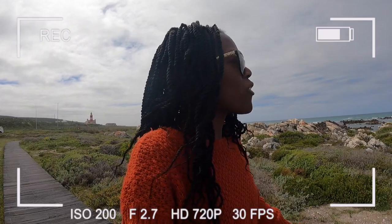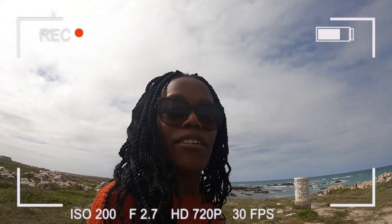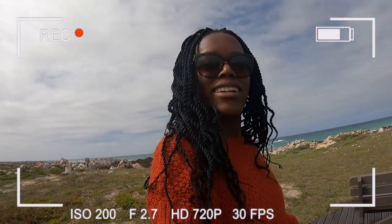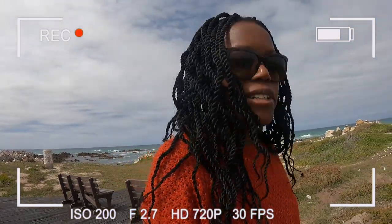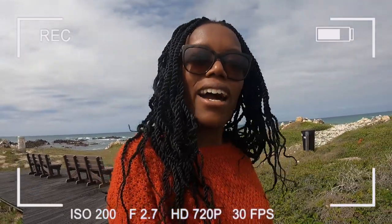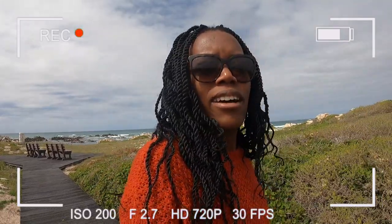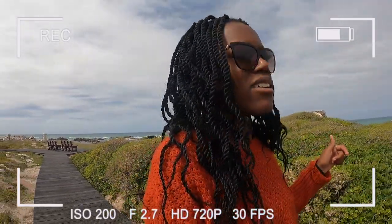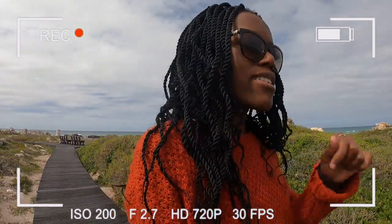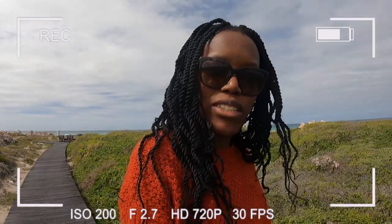Today we are walking to the southernmost point of Africa, and then after that we're going to walk to the shipwreck. I'm excited for both! I thought I'd actually been to the southernmost point before, but turns out I haven't — I went to Cape Point, and that's not the most southern point of Africa.